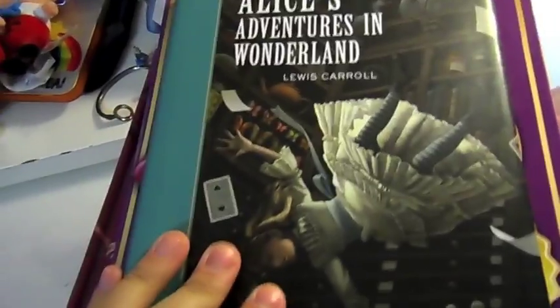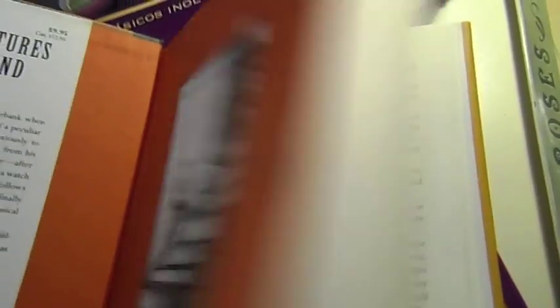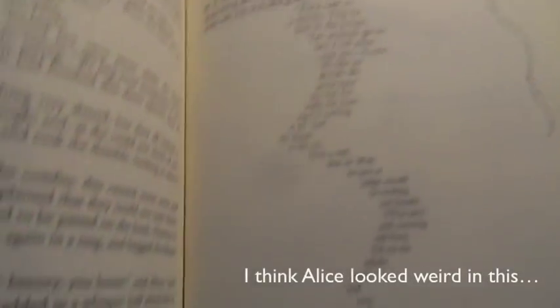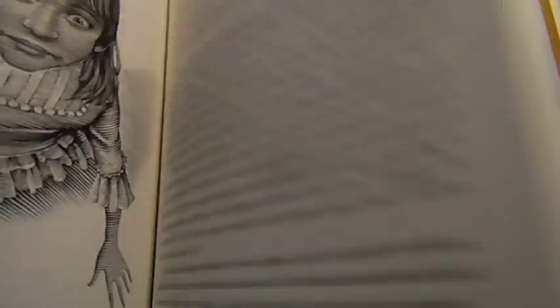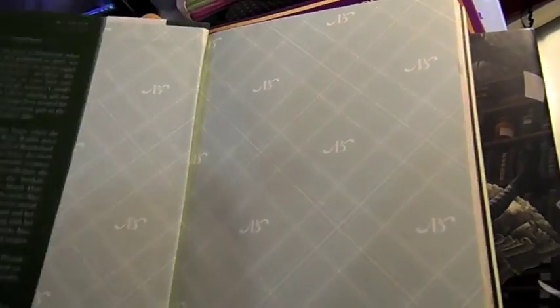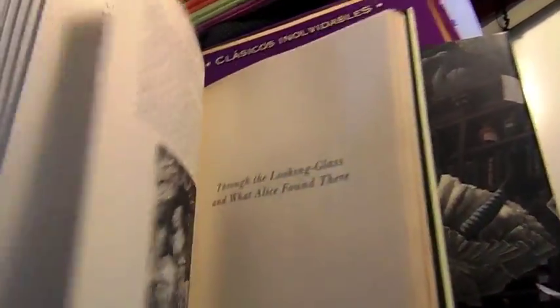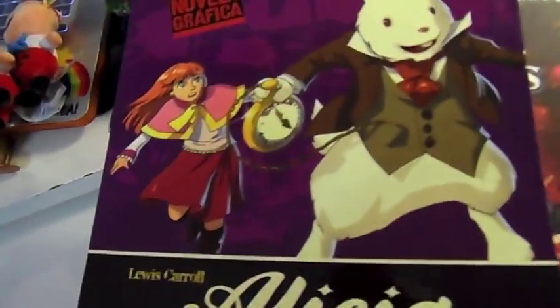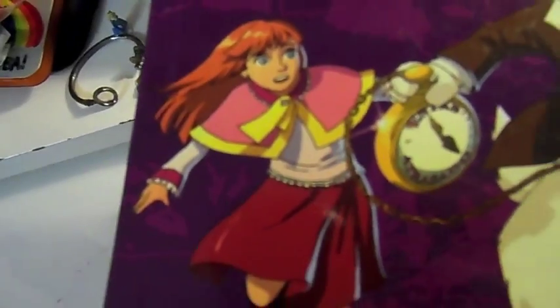I don't know why they would include Alice's sister. I think Alice was one of the 3D ones — oh yeah, yep, yep. This one, I can't remember where I got it. Why would you dress Alice like that?